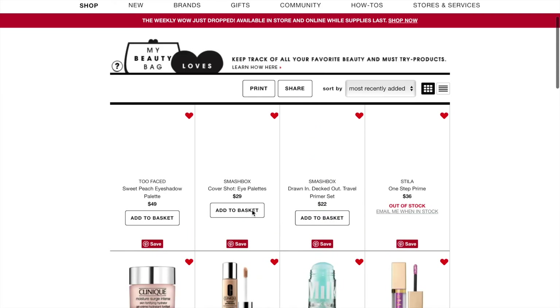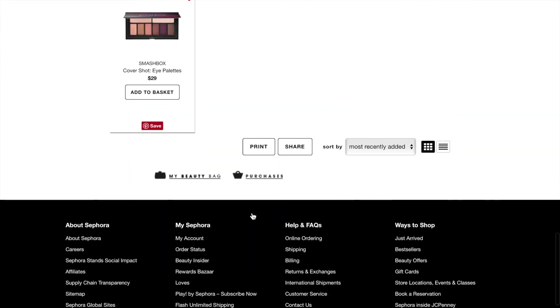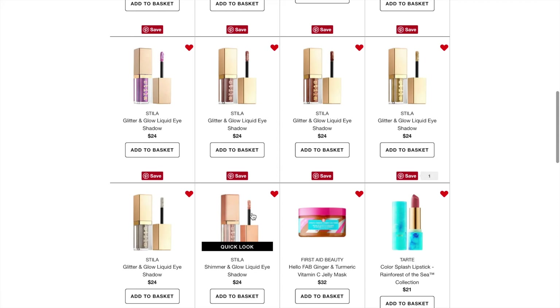That's everything on my Sephora Loves List. I'll probably add to it throughout the year. I hope you enjoyed this video — please leave a comment letting me know what's on your Sephora Loves List. There were things on my list that I took off because I caved and bought them. Give this video a thumbs up if you enjoyed it and please subscribe if you haven't already — I post beauty and lifestyle videos every Friday and sometimes bonus videos. Hit the notification bell, and thank you so much for watching!